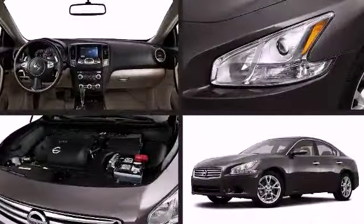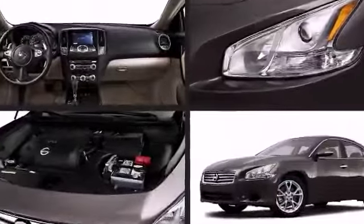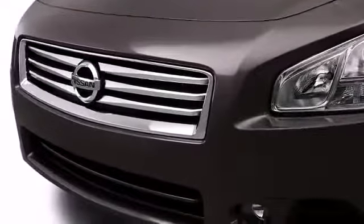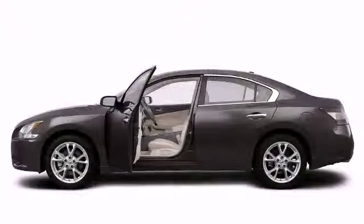A safety feature that a new Nissan offers is a tire pressure monitoring system. This monitors the pressure in all four tires and alerts the driver when the air pressure becomes significantly low.